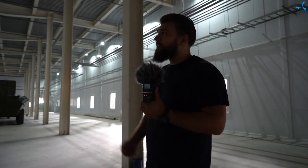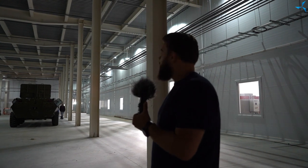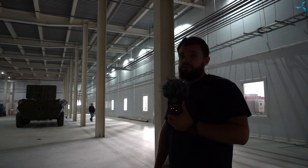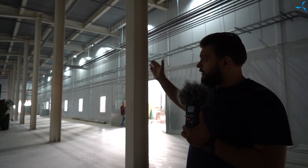Very often before, we were asked a question in the comments: why do you need such high ceilings? However, it turns out that based on all the communications that should be present in any proper factory or industrial facility, such ceilings are absolutely necessary.